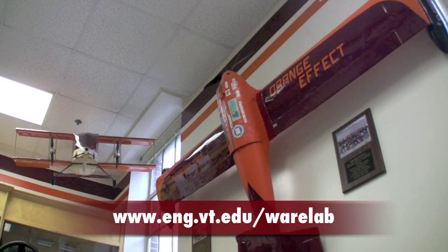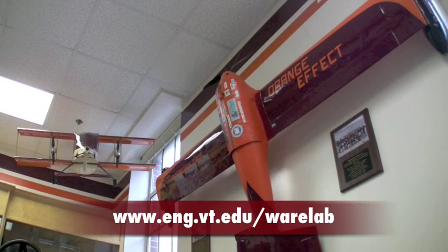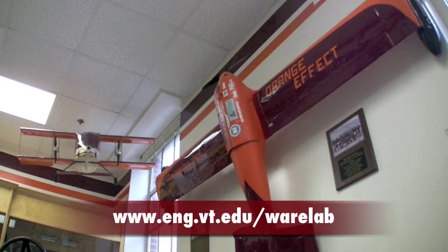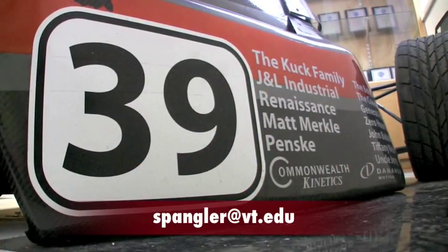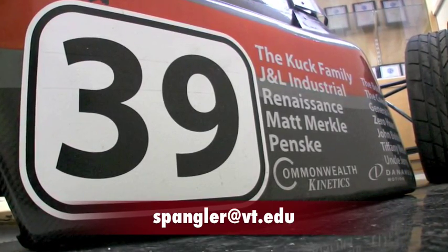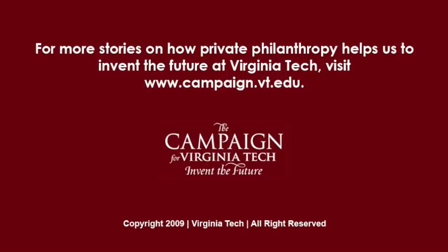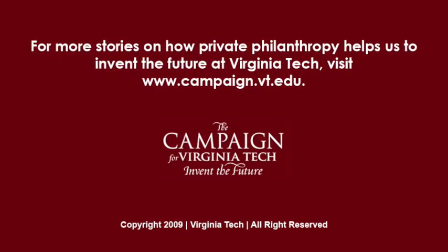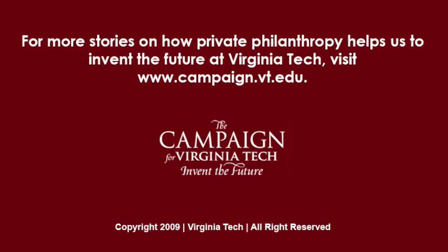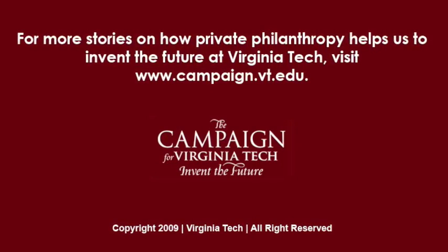For more information on the Ware Lab and its projects, please visit www.eng.vt.edu. To learn how you can help support the Ware Lab, email Dewey Spangler at spangler@vt.edu. And if you'd like to learn more about how private philanthropy is helping to invent the future here at Virginia Tech, visit www.campaign.vt.edu.